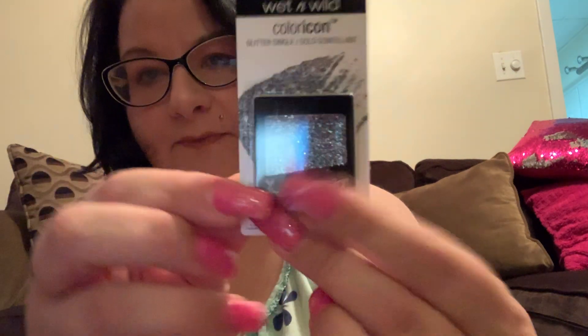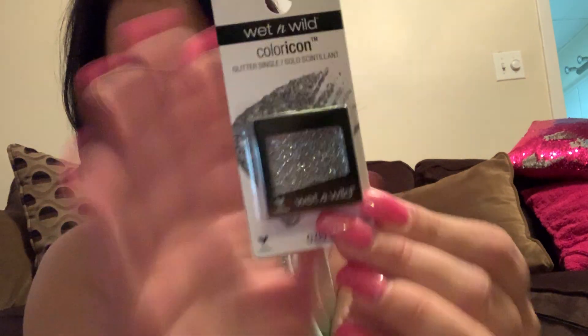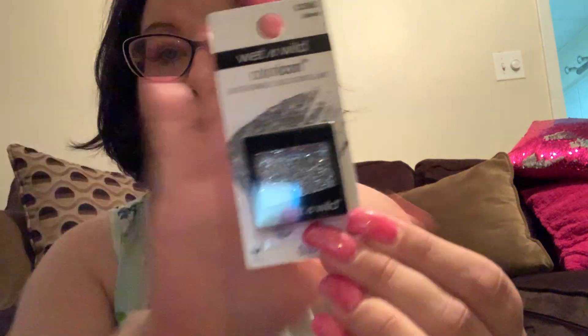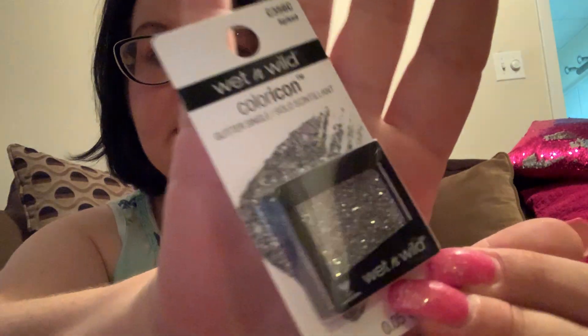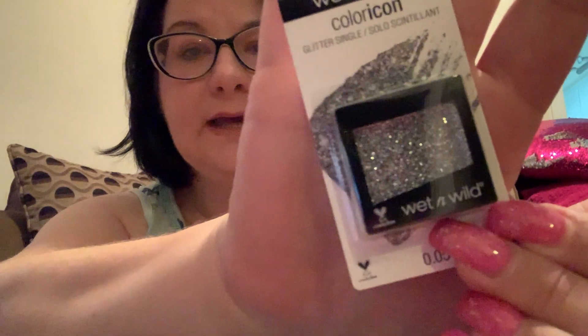I'm nearsighted so — as I mentioned — I use the Wet and Wild Color Icon in Brass over my eyeshadows. I picked up the Color Icon in silver this time. I was able to find it — it's called Spiked. I don't know why they call the other one Brass and this one Spiked instead of Silver, but there's that.